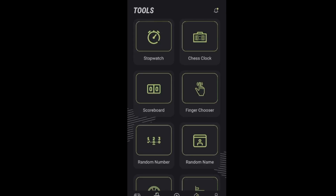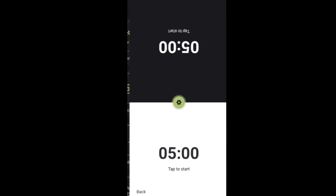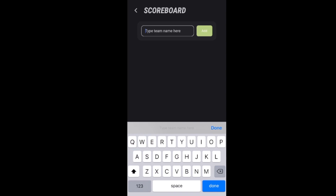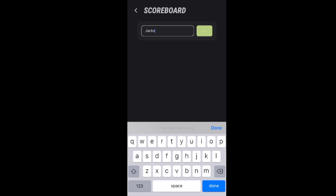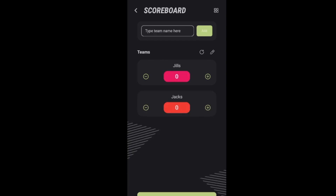Then you have tools — a ton of tools. If you want to do a stopwatch, you need a timer. You can do a chess clock where each person has a turn or time to do what they need. You also have a scoreboard right here where you can type in team names. Let's say Jack's and Jill's, and then you can add points as you go. As a team scores, you can quickly add that up — no need for a marker board or pen.